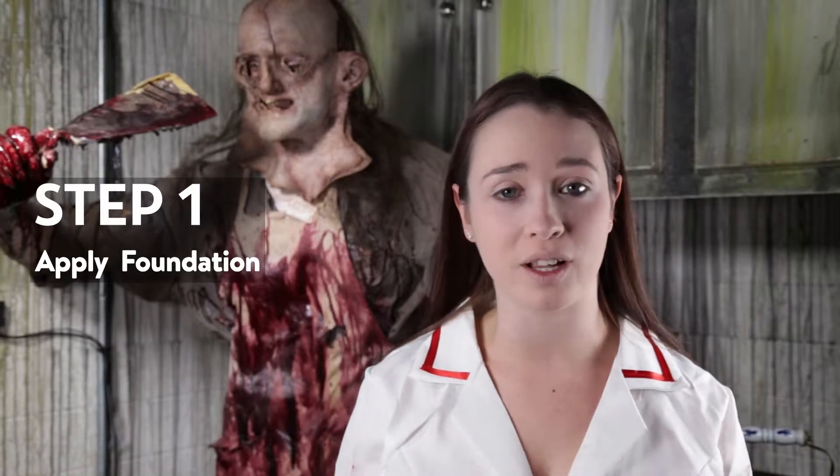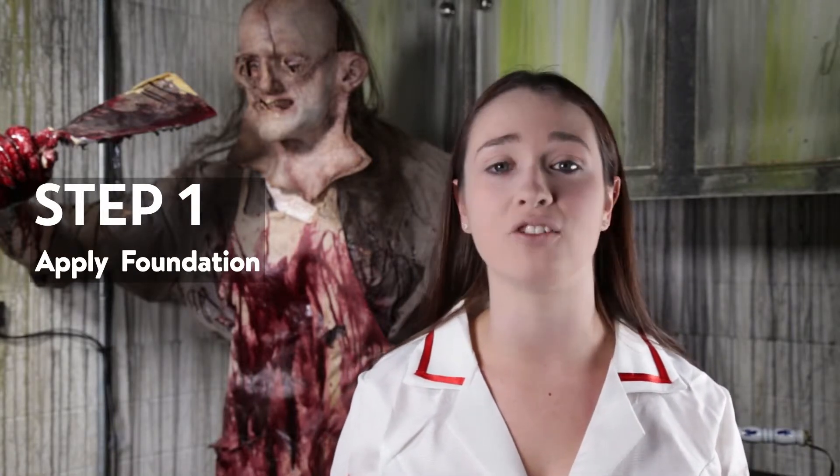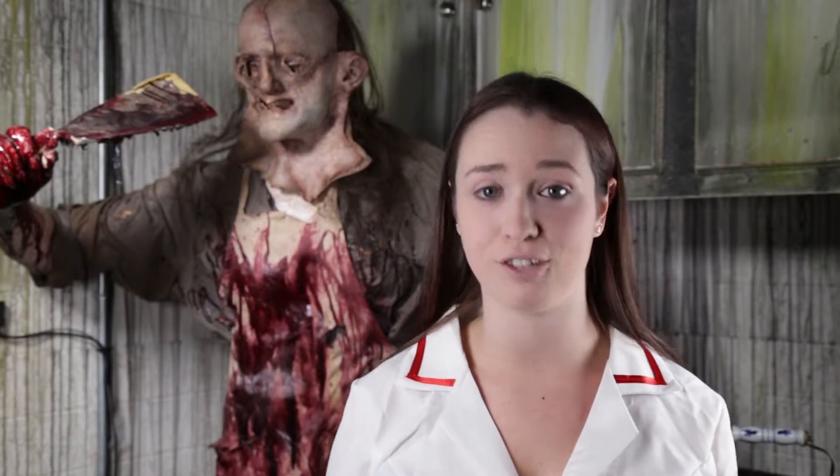To start off this look, I've already applied a thin layer of foundation and translucent powder to give us a nice blank canvas for the bruises.